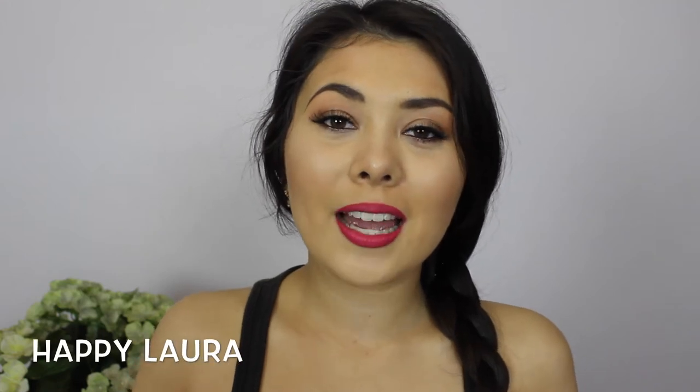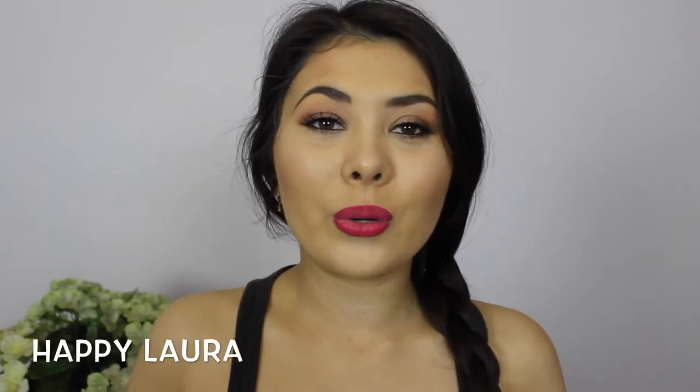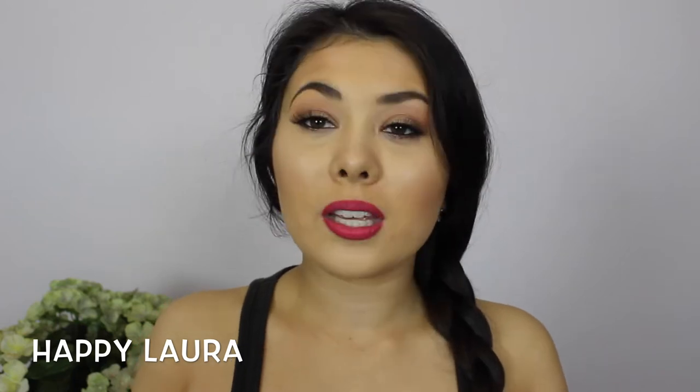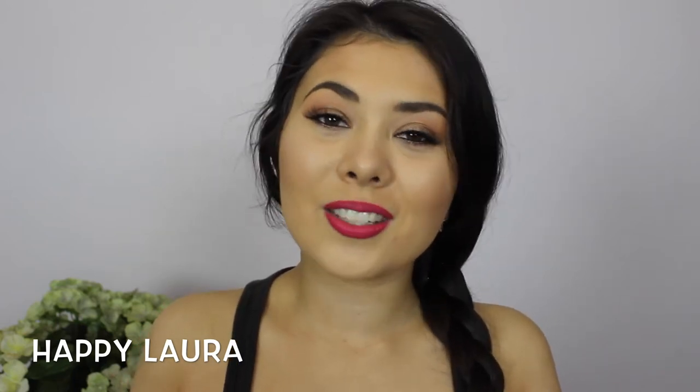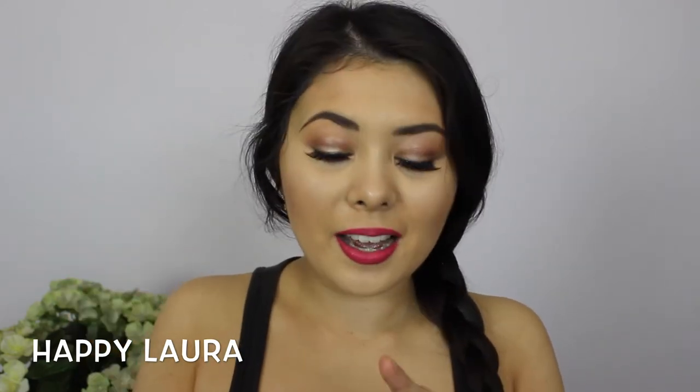Hi everyone and welcome back to my channel. Today I have another drugstore haul for you all. I did pick up a few things recently so I thought that I would share those with you. If you want to see what I bought, just keep watching.